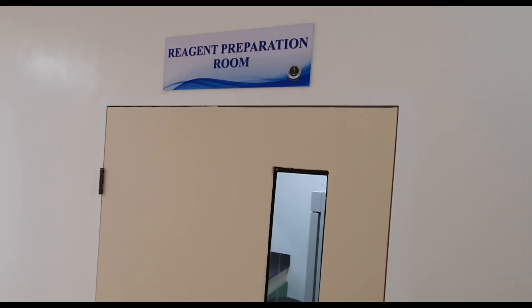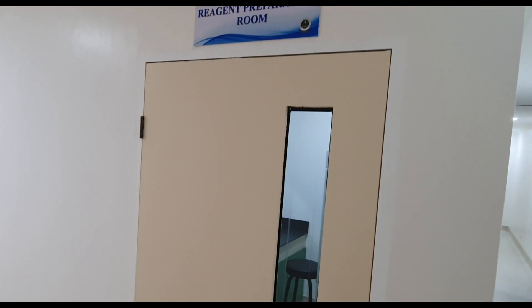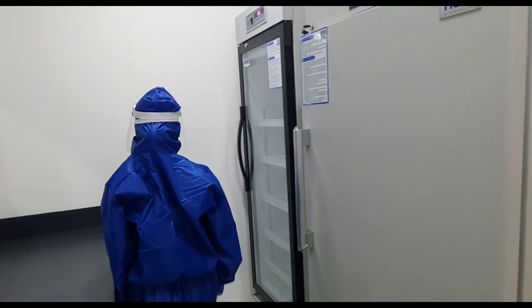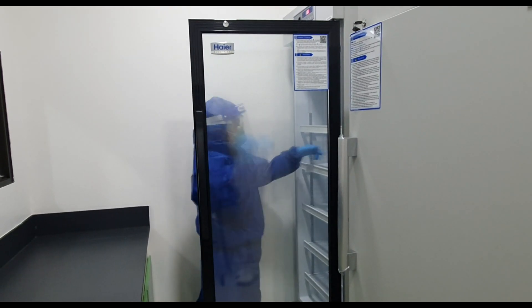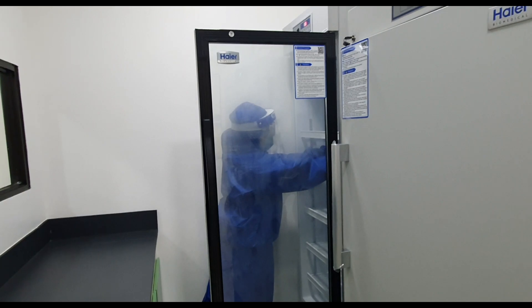The Reagent Preparation Room is where the MasterMix Reagent is prepared for the actual PCR amplification process. The number of reagents to be prepared must be concordant to the number of samples to be processed in the PCR machine.